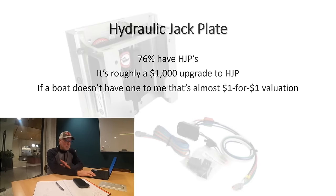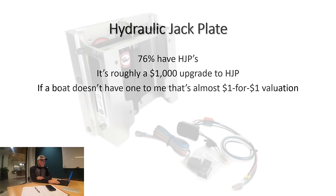On hydraulic jack plates: I personally will not have another boat without one. They almost never fail — I've never had one fail. I run a Bob's. To me it's a buck-for-buck value — it's about a thousand dollars difference between a fixed jack plate and a hydraulic jack plate, a little more when you add the instrumentation that goes with it. But if I had two identical boats, one with and one without, it's a thousand-dollar difference to me.